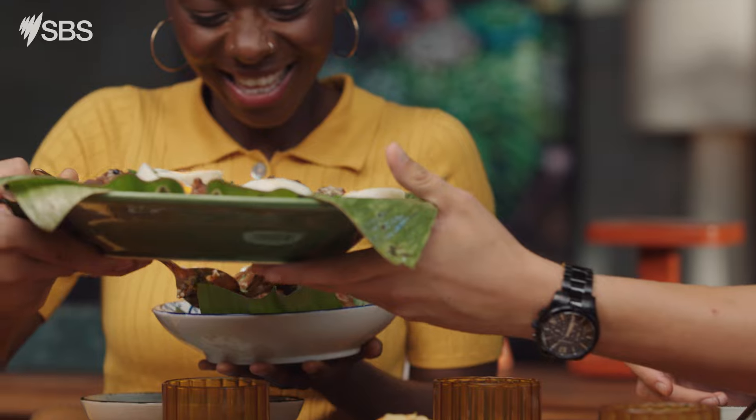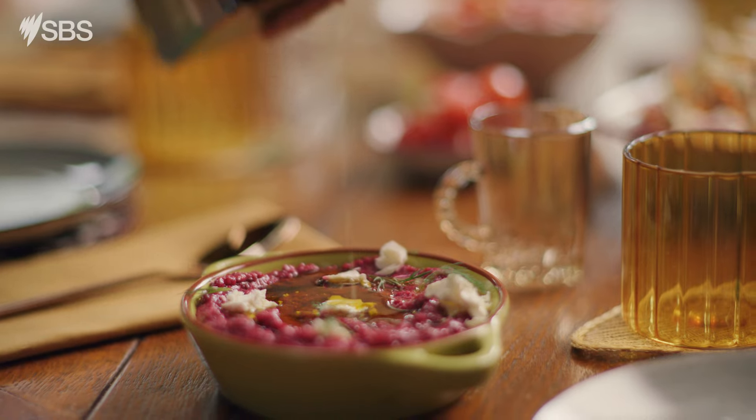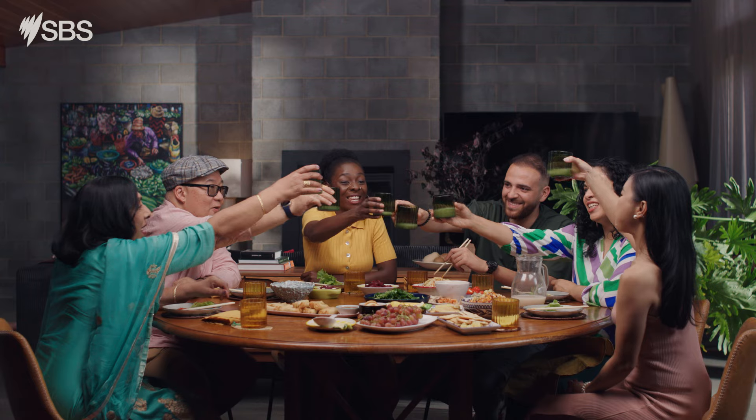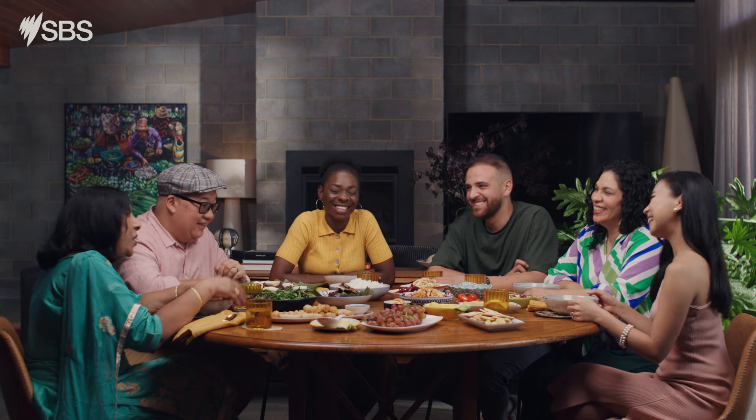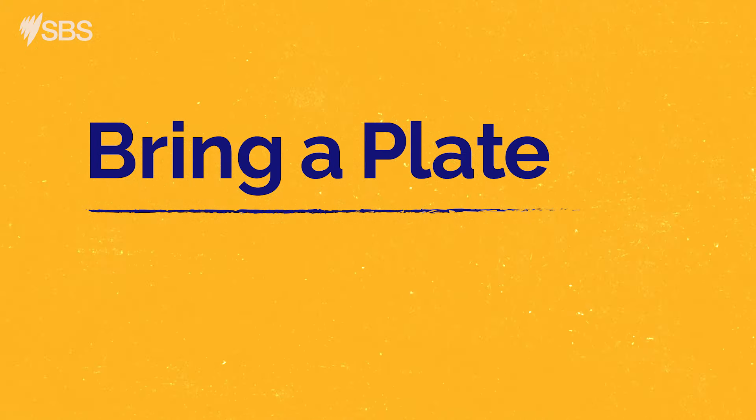In this series, we'll learn about the English language. So next time you're asked to bring a plate, you'll feel more confident in sharing your dish with others and asking about theirs. It's all about coming together. Welcome to Bring a Plate.